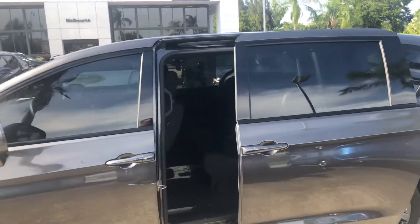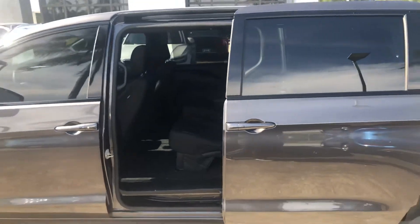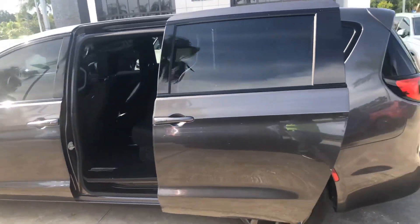It has the power sliding side doors on both sides. It also has the entertainment package with DVD inside.